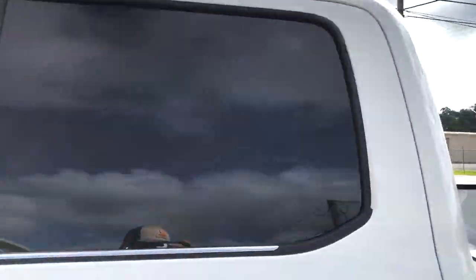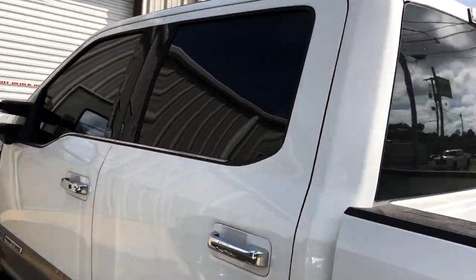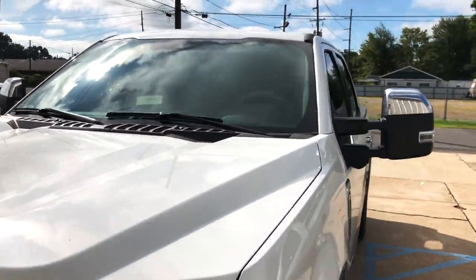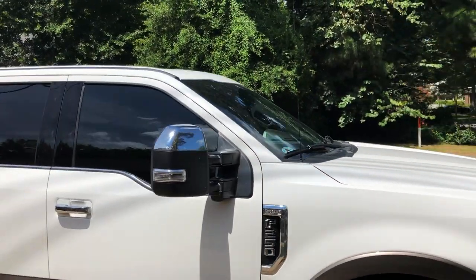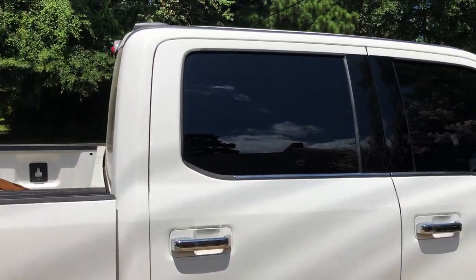Five percent, five percent on top of the back. There you go — finally got time to do a walk-around. It is five percent on the front doors and then five percent on top of the factory tint.